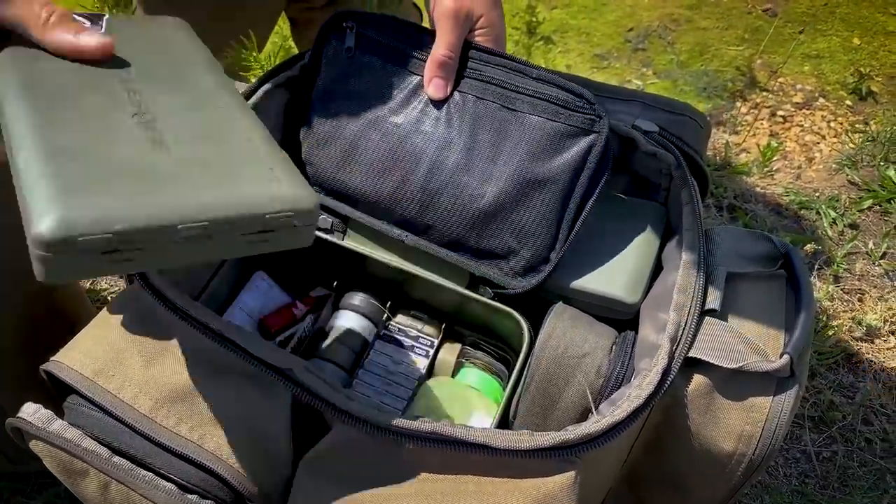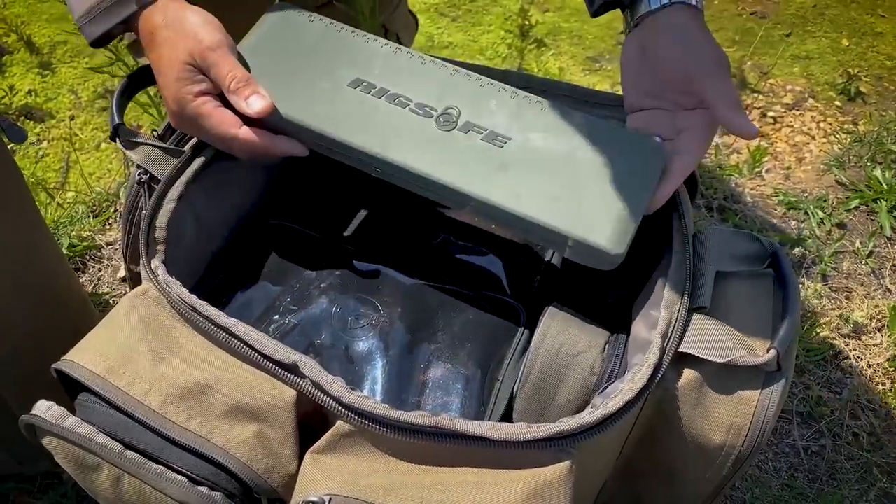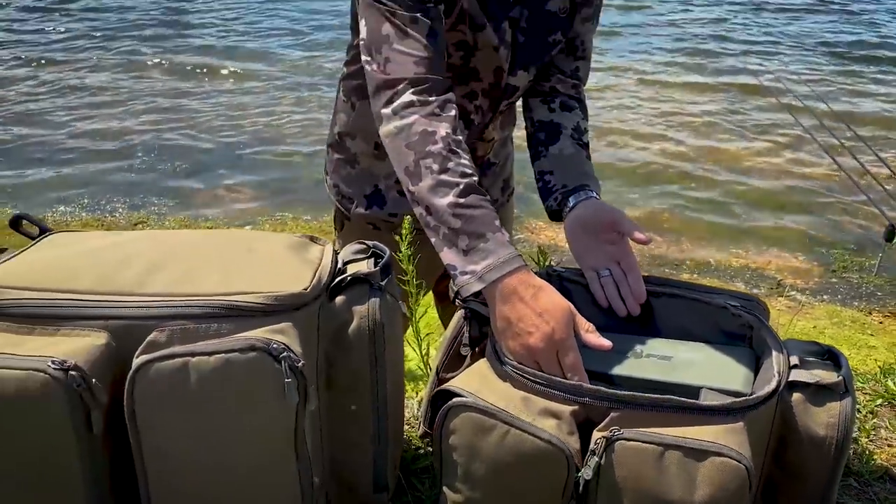I've got my tackle safe in there and all my bits and pieces underneath. You can see it takes a long rig safe — that was done on purpose. One of the tackle boxes goes in that way if you want to use one of those.